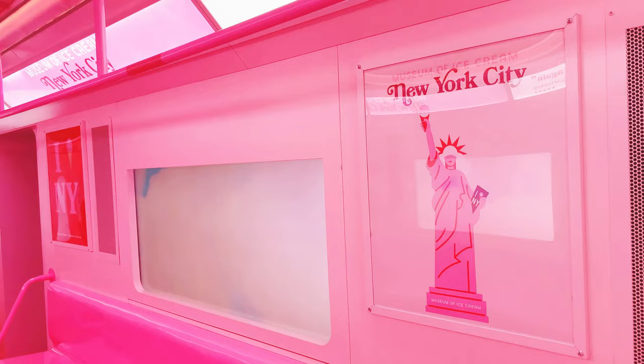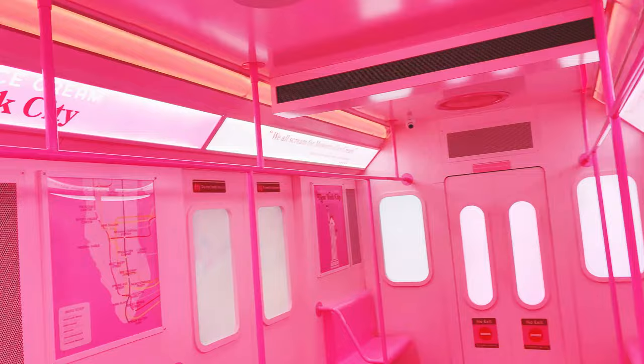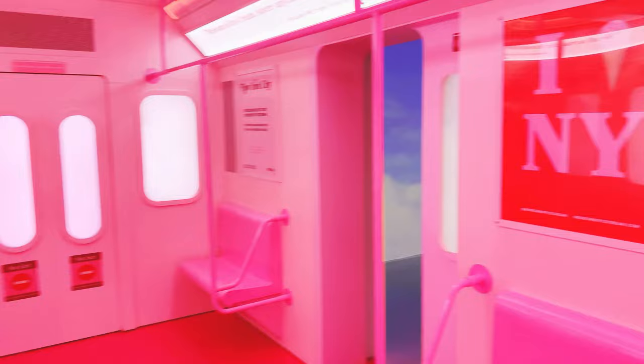They made a New York City subway display, but instead they made it pink and ice cream museum themed.